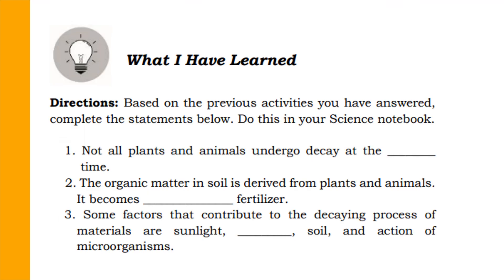Let's do a 'What I Have Learned' fill-in-the-blank activity. Fill in the missing words to make the statement correct. Number 1: Not all plants and animals undergo decay at the same time. Number 2: The organic matter in soil is derived from plants and animals — it becomes organic fertilizer. Number 3: Some factors that contribute to the decaying process of materials are sunlight, temperature, soil, and the action of microorganisms.